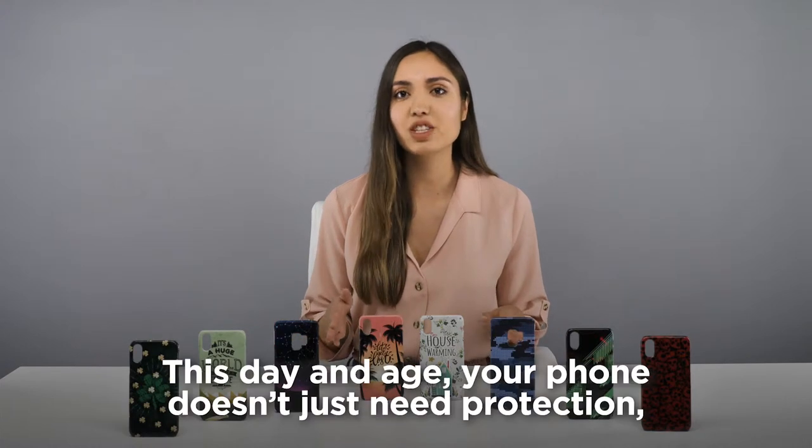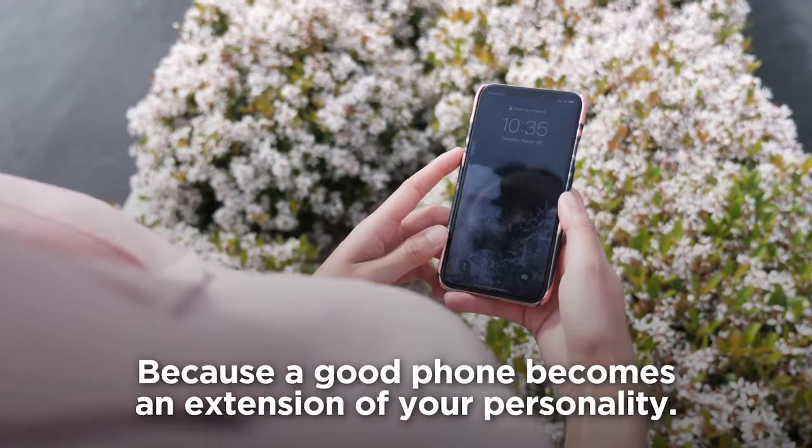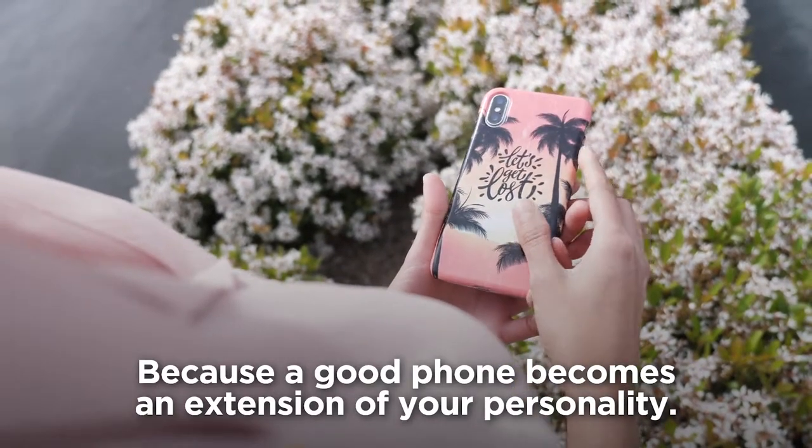It's that simple. This day and age, your phone doesn't just need protection. It needs an image. Because a good phone becomes an extension of your personality.